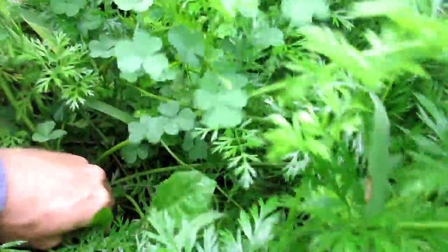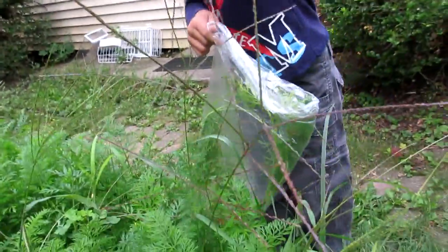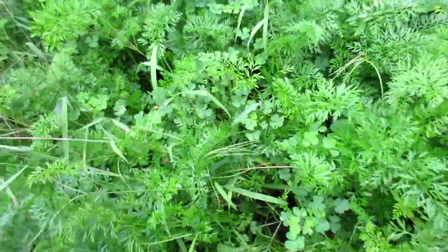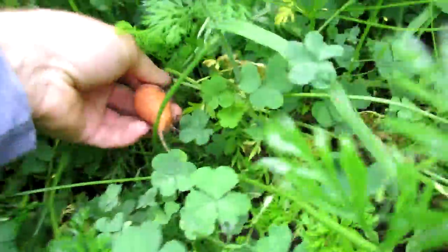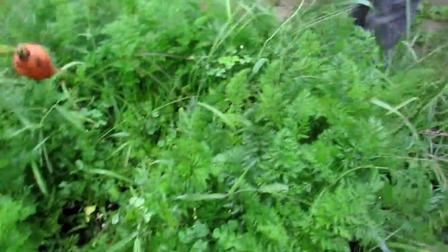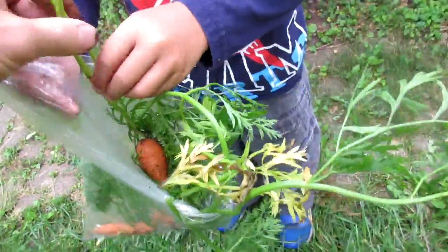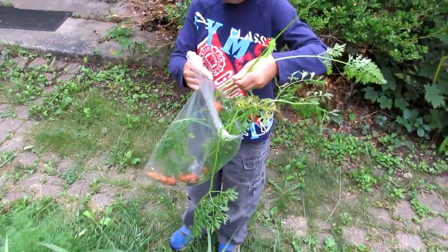All right, get another one back in here — this one might be bigger. Nope, all about the same. There we go. Can you help me stick this one in? Do one more or is that good? That's good, good enough.